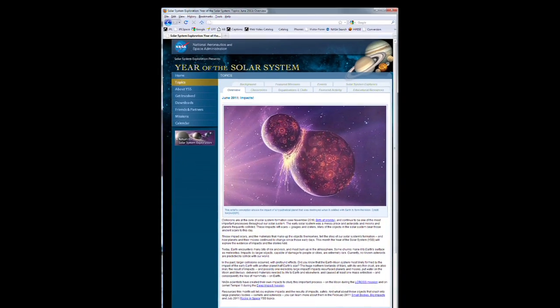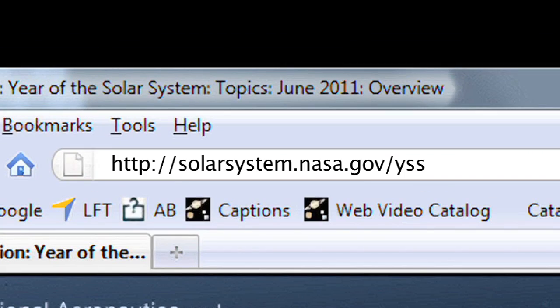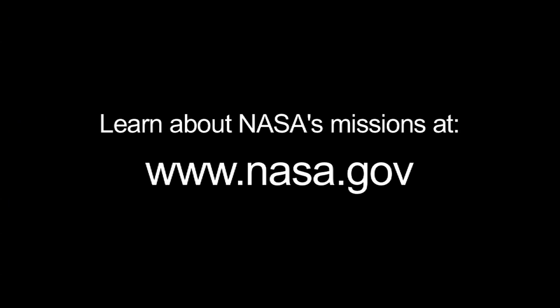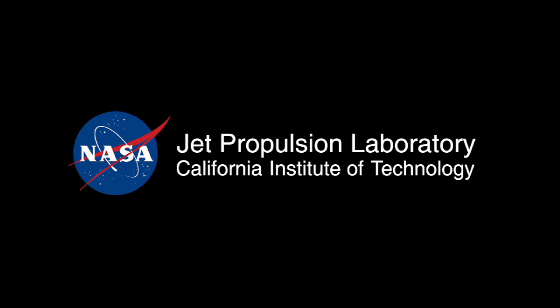You can read all about impacts in our solar system at solarsystem.nasa.gov/yss for Year of the Solar System, and learn all about NASA's missions at www.nasa.gov. That's all for this month. I'm Jane Houston Jones — thank you for joining us.